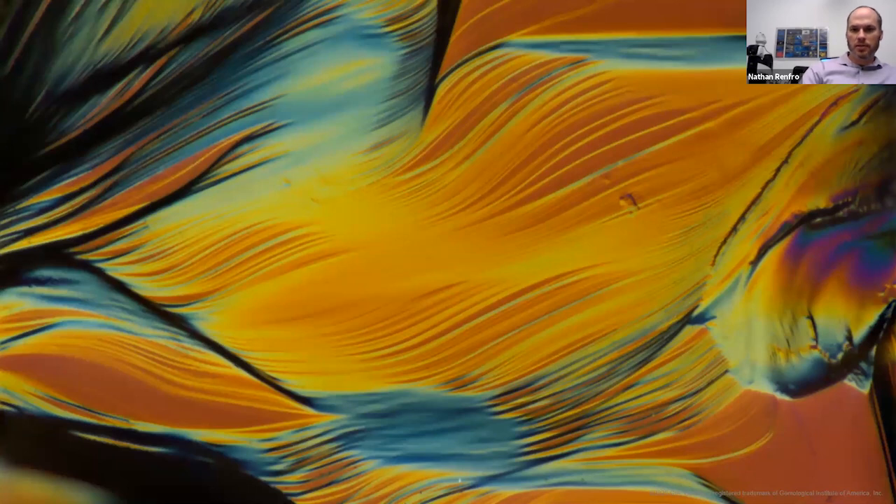An interesting point is that a lot of the rough Aaron showed is rounded in shape. Some people think these are rounded from tumbling action during water transport, but actually a lot of these crystals are rounded just by being resorbed into the parent magma as they're transported to the surface. So there's still a lot of pristine etching on the surface of these stones, as you can see in this photo — there's no damage or abrasion. This is what the natural surface of one of these sapphires can look like using a specialized microscopy technique called differential interference contrast.